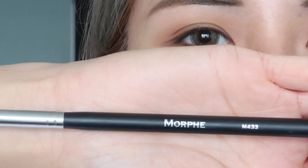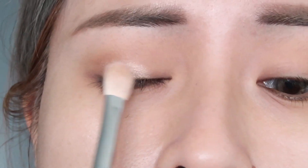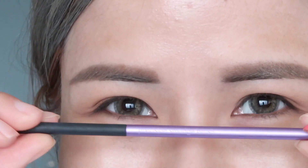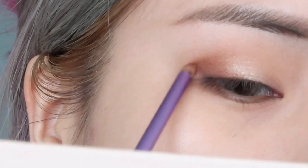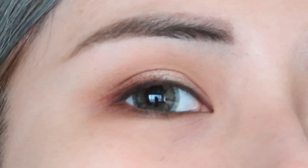Next I'm gonna use another Morphe eyeshadow brush, one a little bit more tapered, and apply some of the shade Grateful onto my eyelid. I'm just going to pop it into the center of the lid because this shade is so beautiful — it's a really nice champagne shade. You can see how it makes my eye pop and look fresh. Then I'm taking a small detail brush and applying some of the shade Thoughtful into my outer V corner, following my outer corner without bringing it too far out into my crease. Keeping it neutral and natural.